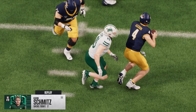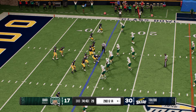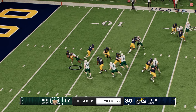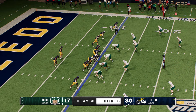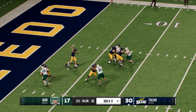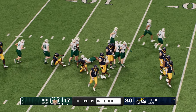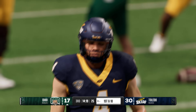A first-down sack can wreck a drive. Second and 14 — looking for room, it's Stewart, dropped behind the line of scrimmage, a loss of three. Third and long from inside their own 20 — throws to the tight end and that pass is intercepted. They'll drag him down after a good return on the interception. The senior just snatched the ball out of the air and gave it back to his offense. This is how you do it defensively — you go into halftime, make adjustments, have a plan, and execute. They knew what was coming and forced an interception right out of the gates to start the second half.